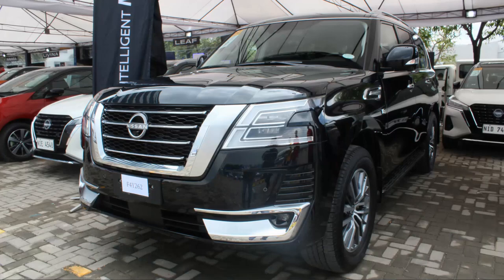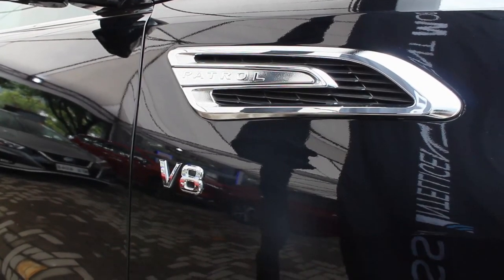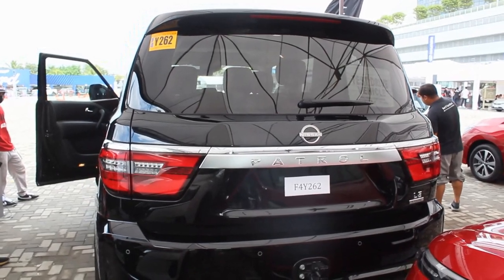Let's start with the exterior. This is already the new look of the Nissan Patrol Royale slash Armada. I like the chrome V-motion grille — it is huge and gives it a distinct look. The side profile is alright, and I do love the Patrol and V8 badge on the side.